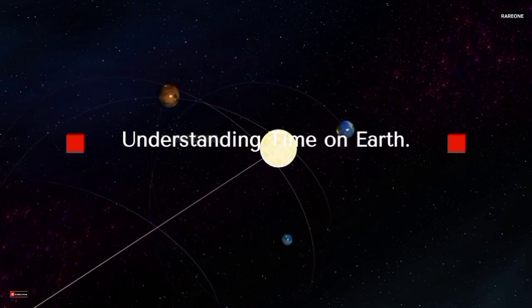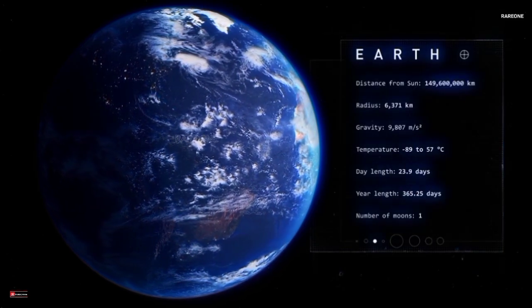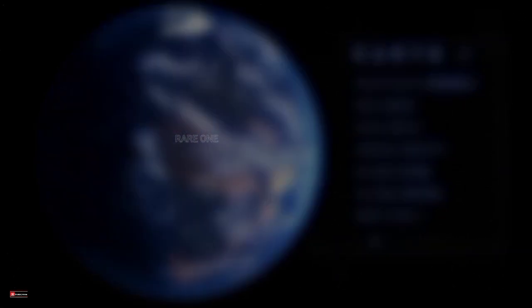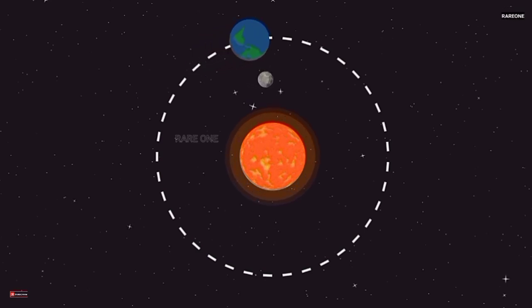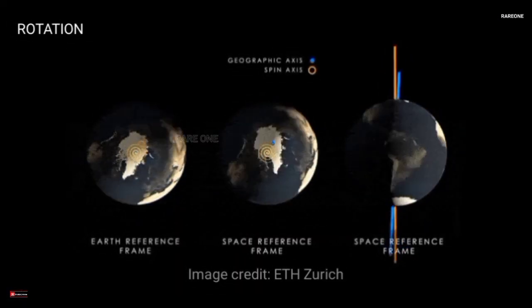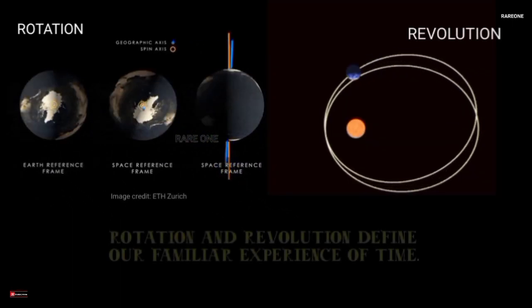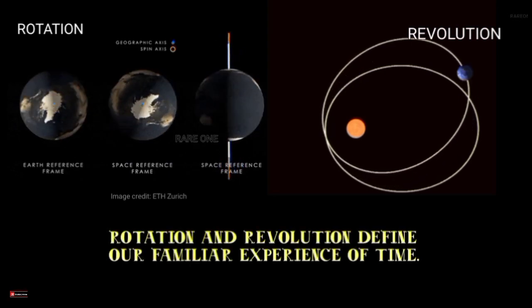Before we zoom out into the cosmos, let's start with what we know: Earth time. Here on Earth, we have a 365-day year and a 24-hour day. A year on Earth is the time it takes for our planet to complete one full orbit around the Sun — think of it as a lap around a giant cosmic track. A day, on the other hand, is how long it takes for Earth to rotate once on its axis, like a spinning top. That's rotation. Meanwhile, the trip around the Sun is called revolution. Together, rotation and revolution define our familiar experience of time.